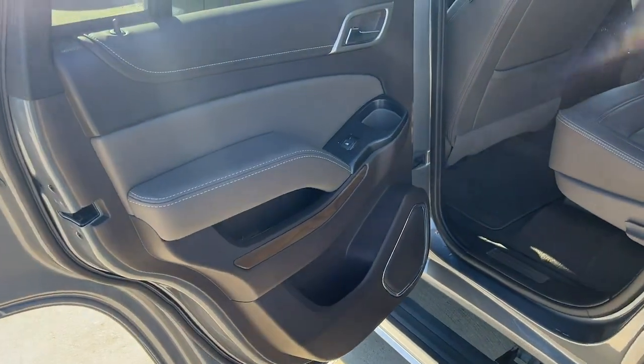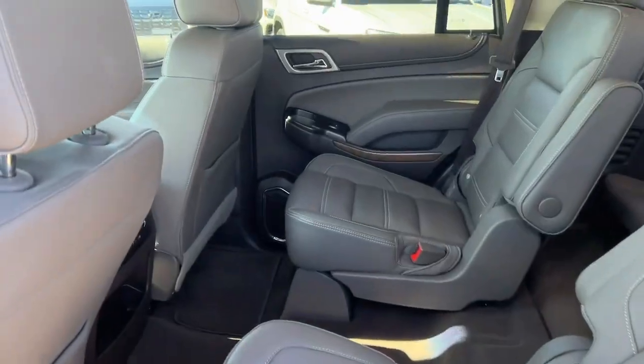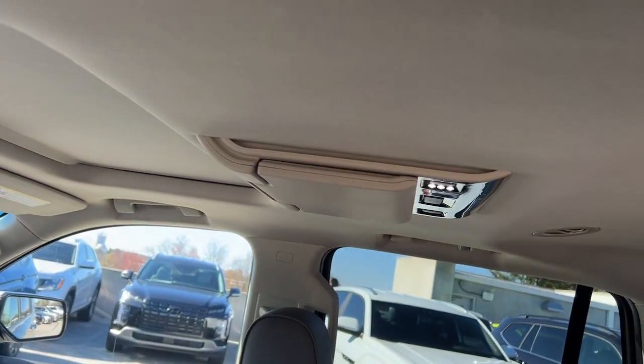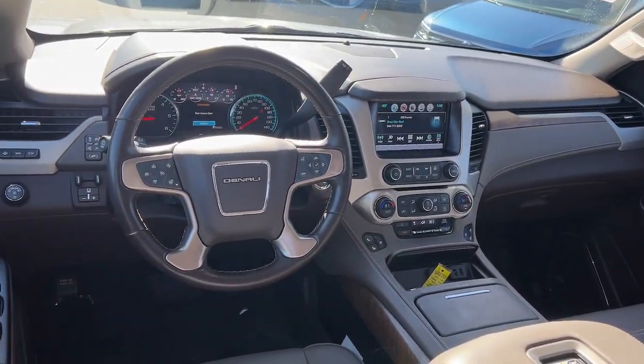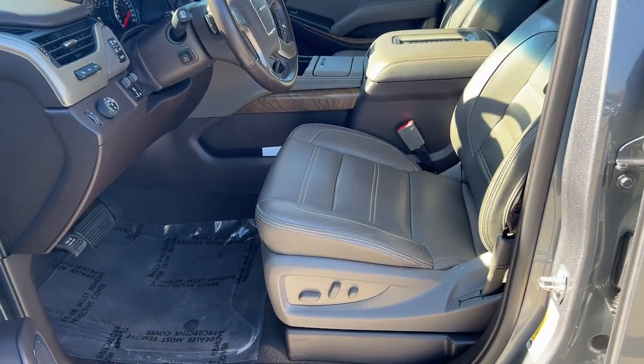Heated steering wheel, Apple CarPlay and/or Android Auto, head-up display, heated and/or cooled front seats, pre-collision system, wireless charging station, lane departure warning, sunroof/moonroof, keyless entry, navigation system.